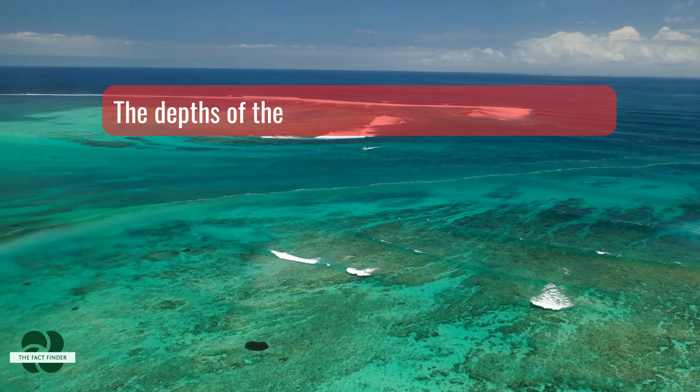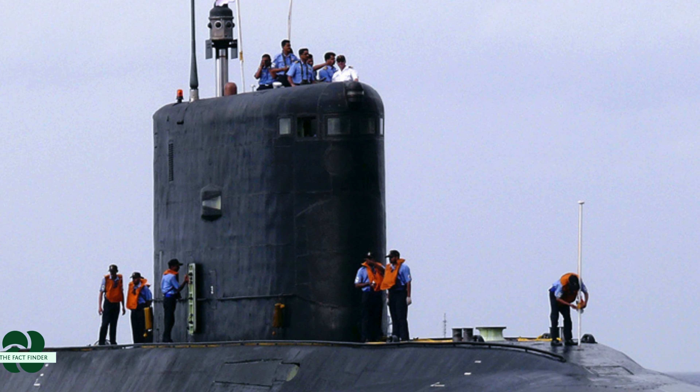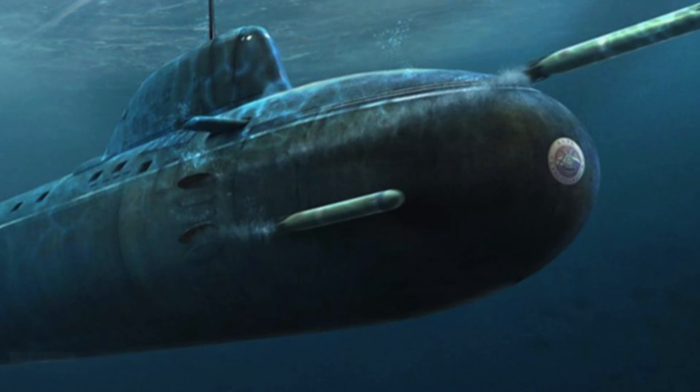The depths of the Indian Ocean hold many secrets. But guarding those secrets, silent and unseen, lie some of the most powerful machines ever built. Today, we're diving deep to explore the heart of India's underwater defense, a submarine unlike any other.